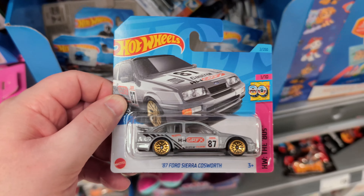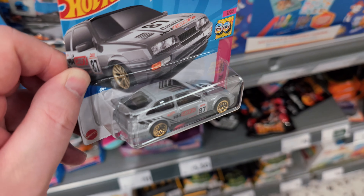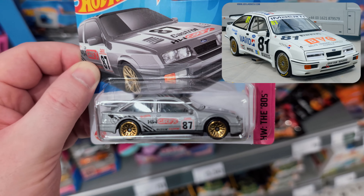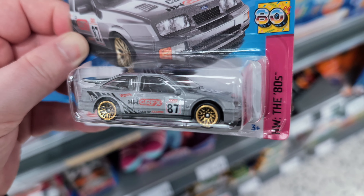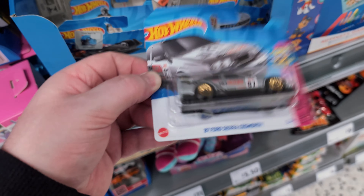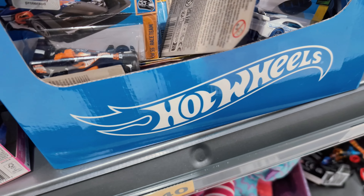It's the 87 Ford Sierra Cosworth. I found this the other day in the Entertainer, but yeah, really really awesome classic rally car this. Definitely a desirable car for me - great little bit of detail on the side there. It's silver though, not my favorite color, but it's a really good find. I'll pop it to one side.